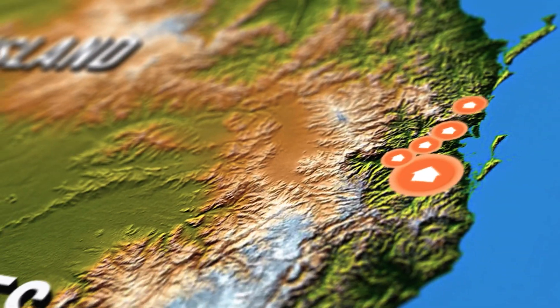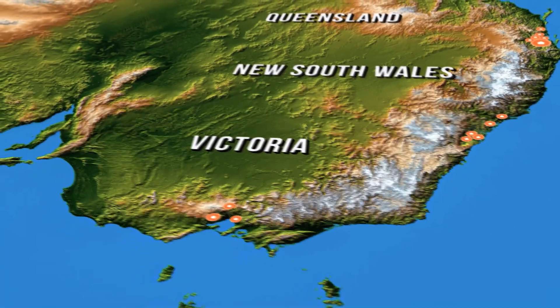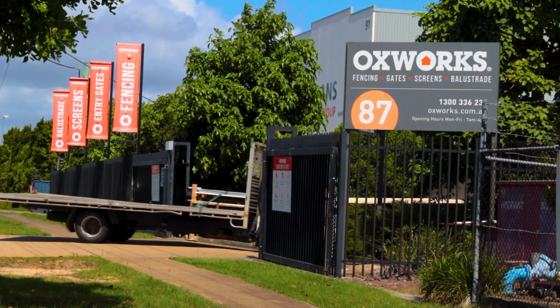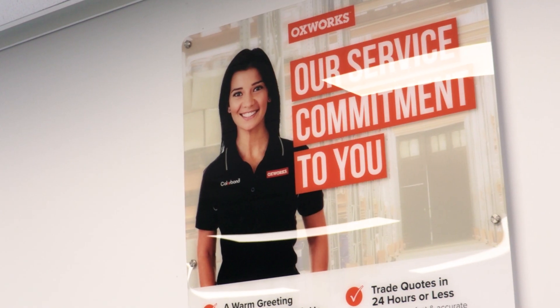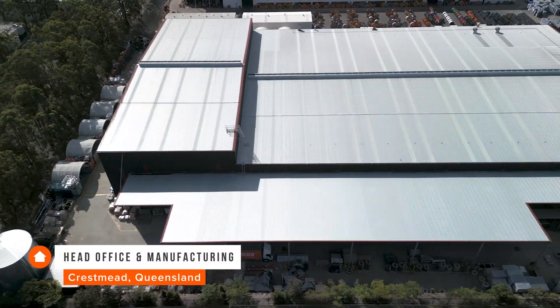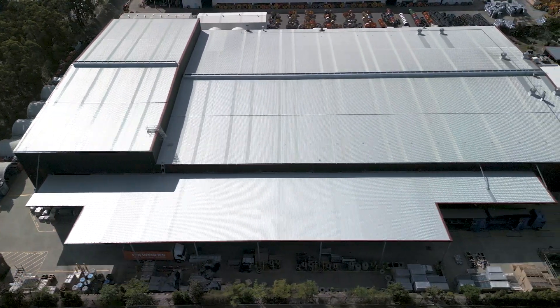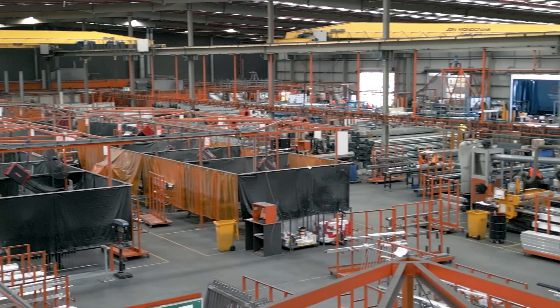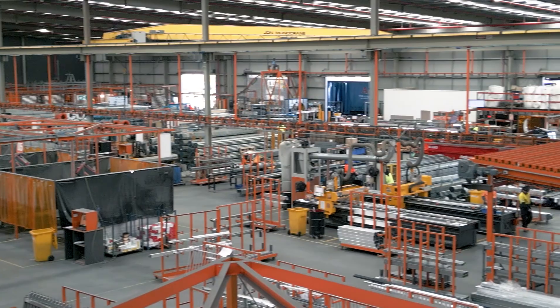With a network of 16 branches strategically located across the country, Oxworks is committed to delivering a broad range of high-quality products with a focus on industry-leading customer service. Our primary manufacturing facility, based in Crestmead, Queensland, spans 9,500 square metres and is a custom-built facility designed for one-piece flow, heavily integrated with advanced technology.